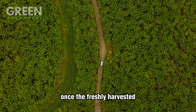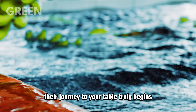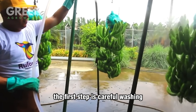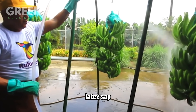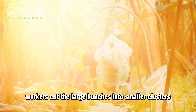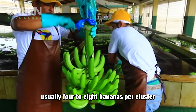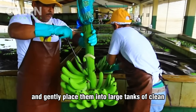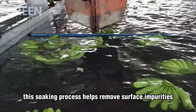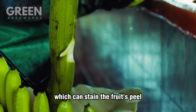Once the freshly harvested banana bunches arrive at the processing facility, their journey to your table truly begins. The first step is careful washing designed to remove any dirt, latex sap, or residues that may have accumulated during harvest. Workers cut the large bunches into smaller clusters, usually 4 to 8 bananas per cluster, and gently place them into large tanks of clean running water. This soaking process helps remove surface impurities and also minimizes the natural latex, which can stain the fruit's peel.